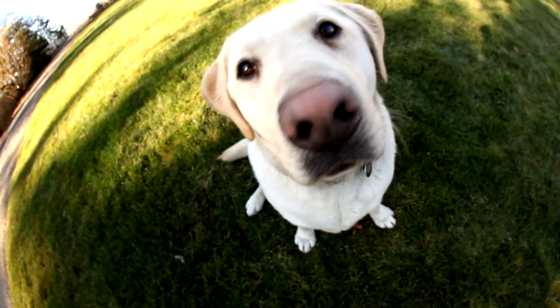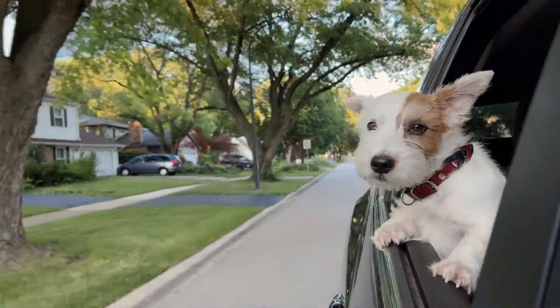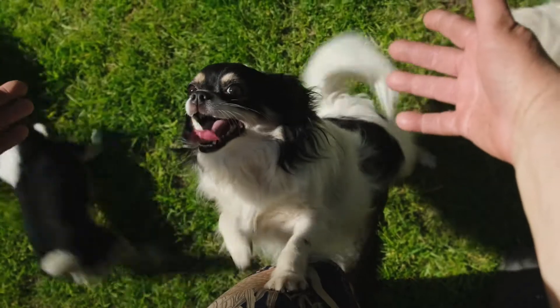When comparing what dogs see versus what humans see, there are some fascinating differences due to the structure of each species' eyes. Here's a breakdown.